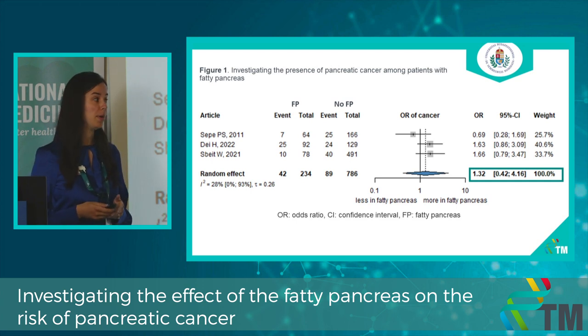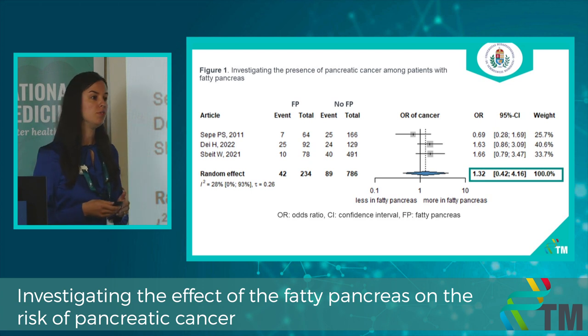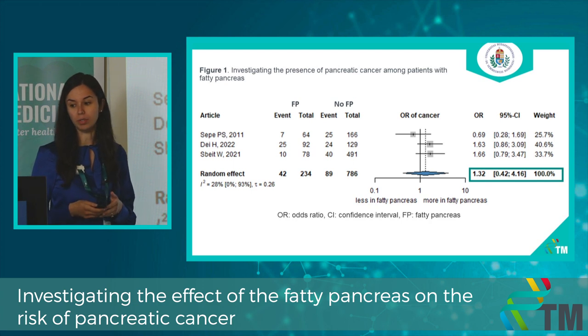There is a forecast that pancreatic cancer will be the leading cause of all cancer deaths worldwide by 2025. We investigated how many patients had pancreatic cancer in the case and control groups, using odds ratio with 95% confidence interval. Cross-sectional, case-controlled, retrospective, and prospective studies were included. The odds of having pancreatic cancer among patients with fatty pancreas was 32%, which is clinically relevant but not mathematically proven.